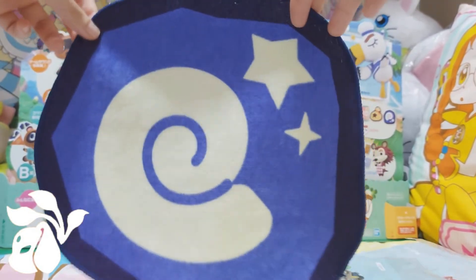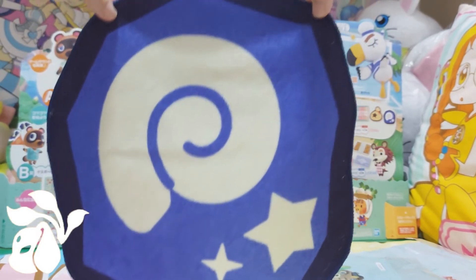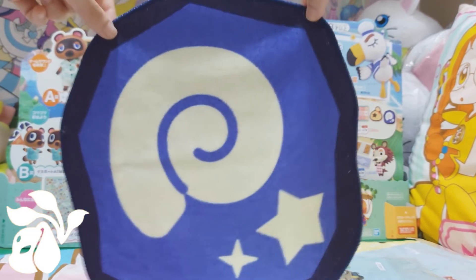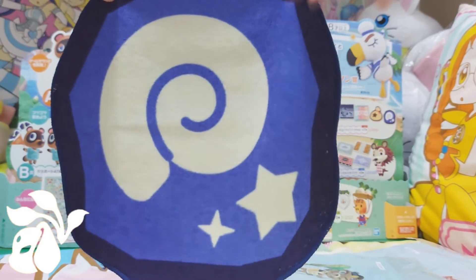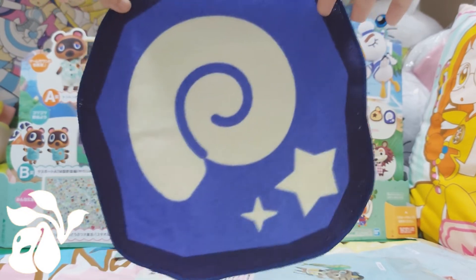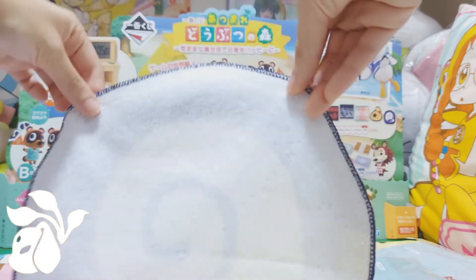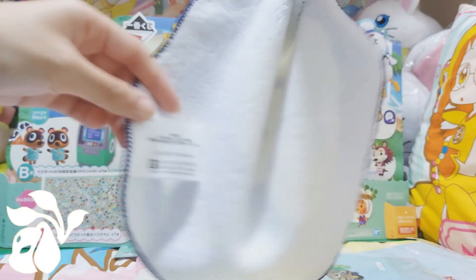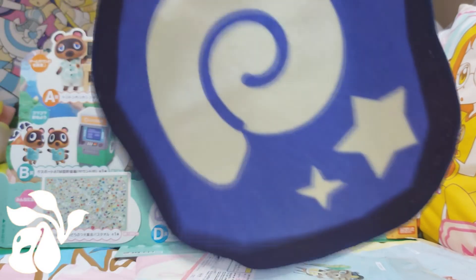We also have the Fossil towel. It's a very simple design of the Fossil with a shiny detail — not shiny Pokémon, just a shiny fossil. I really wanted to get the Bells money pouch version, but it was already gone. I was lucky to get this one since only a few were left. And here are the Fossil towel and KK towel together.